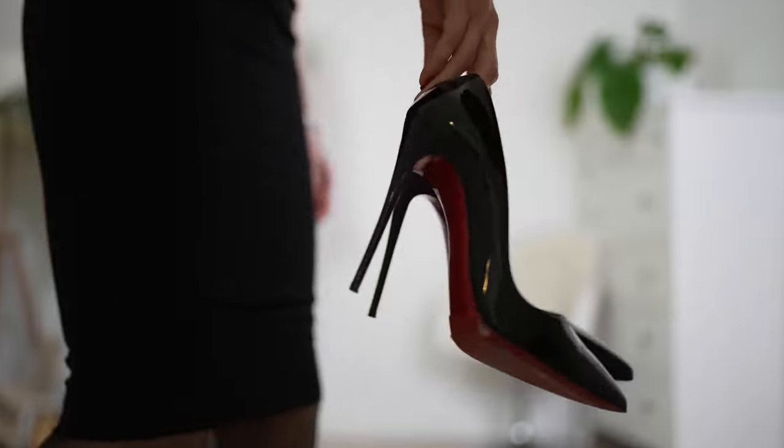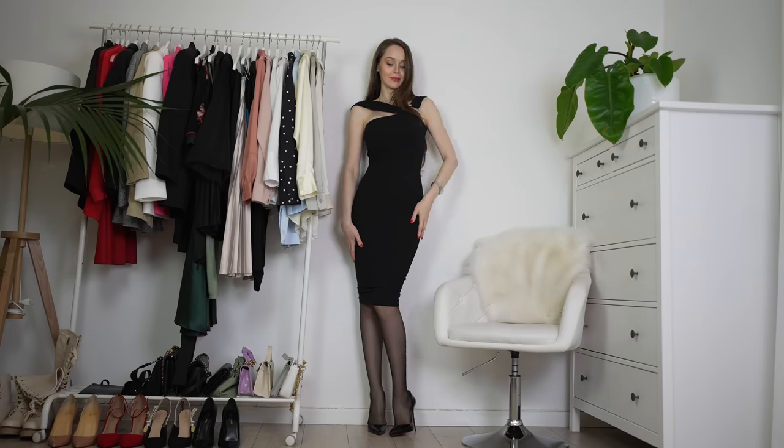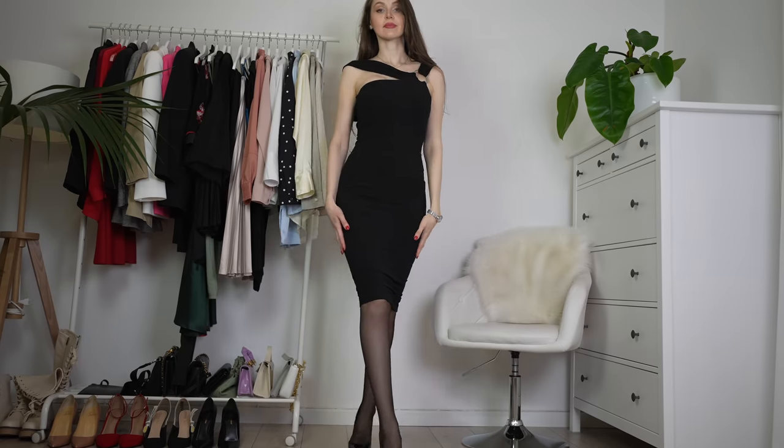By the way, this dress is from the brand Inuki — it's not sponsored, but I really love that brand. It's an Australian brand, by the way, and they've got some really nice dresses. It's extremely gorgeous — let me know whether you agree with me.